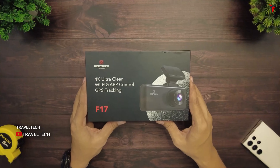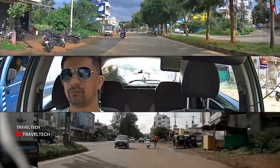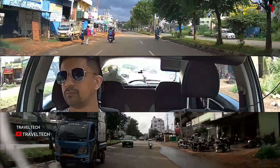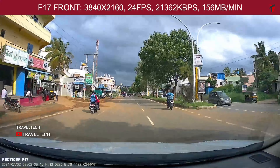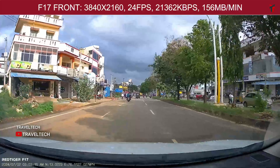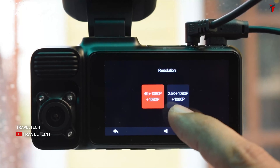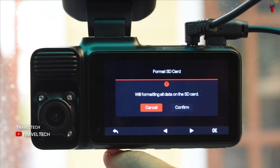Moving on to one of the most value-for-money propositions out there: the Red Tiger F17 triple-channel dash cam. This camera gives you three cameras — front, rear, and interior — with upscaled 4K resolution on the front and 1080p on the interior and rear. I tried it personally and found it really value for money, coming at about ₹16,000 in general. In this sale it will be much lower. It's a great choice if you want broader coverage including interior cabin recording. The F17 also provides a triple-channel time-lapse parking mode when connected with a hardware kit, plus GPS, Wi-Fi, and a free 64GB memory card in the box.